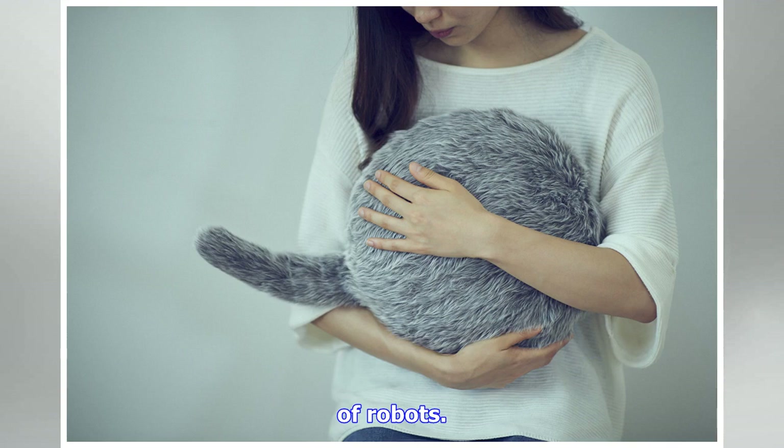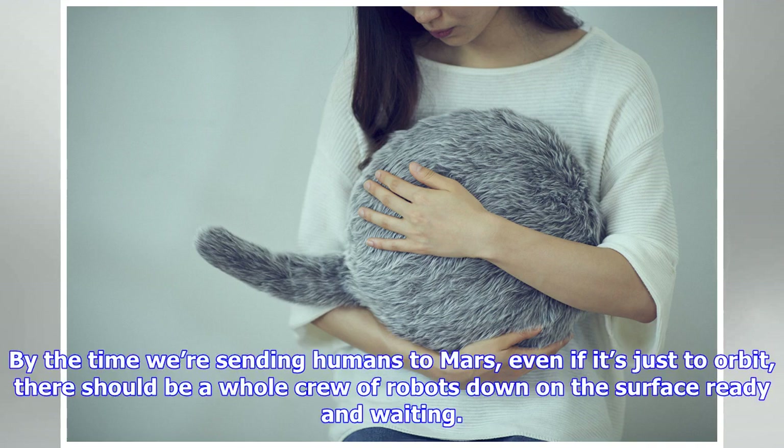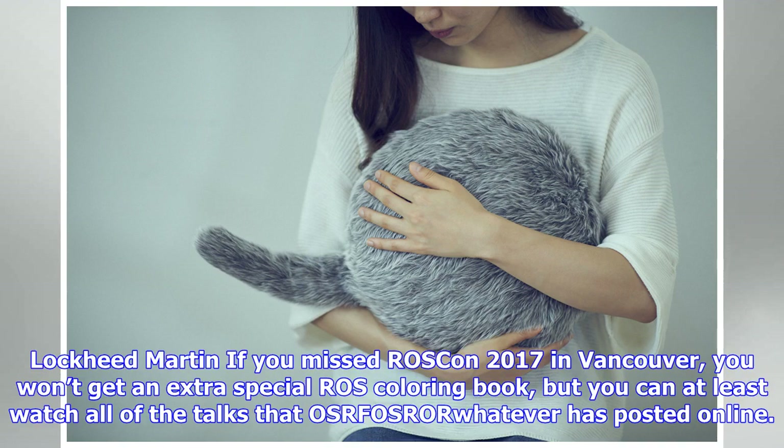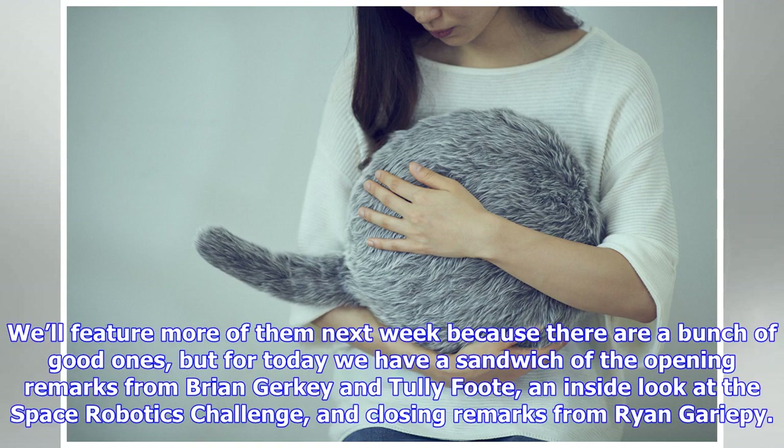Lockheed Martin's concept is called Mars Base Camp, an idea for how to send humanity's first crewed mission to Mars in about a decade. The Mars Base Camp orbiting outpost could give scientists and astronauts the ability to operate rovers and drones on the surface in real time. What's notable is that there's almost no mention of robots — by the time we're sending humans to Mars, even just to orbit, there should be a whole crew of robots on the surface ready and waiting, tele-operated to do exploration and science without additional risk.